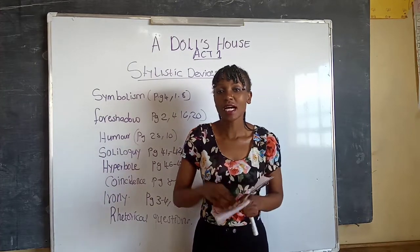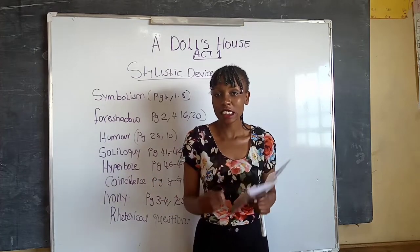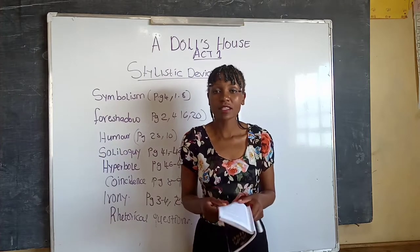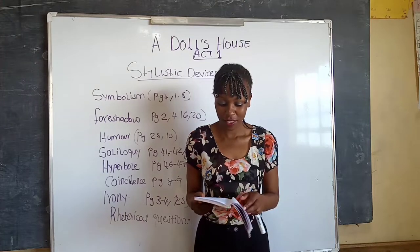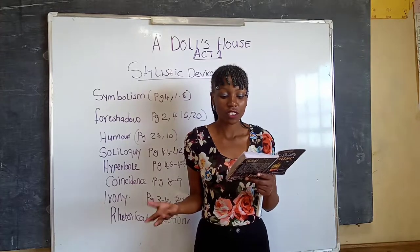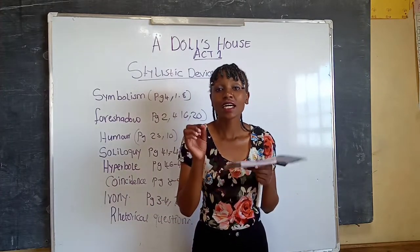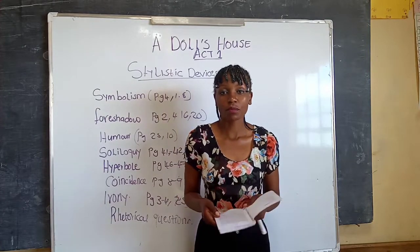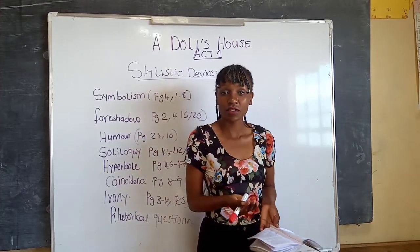The second symbol in Act One is the Christmas tree, which symbolizes family unity, happiness, and the joy Nora takes in making her home attractive. On page one, the porter brings the Christmas tree to Nora. Nora says: 'Hide the Christmas tree carefully, and be sure the children do not see it until this evening when it is dressed.' You can also check page eight for that.